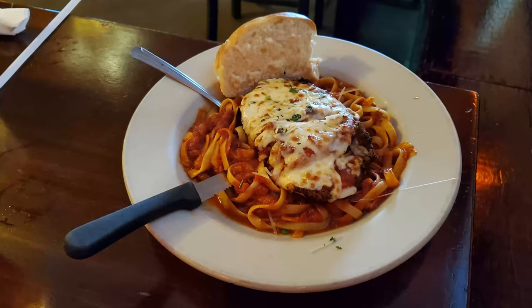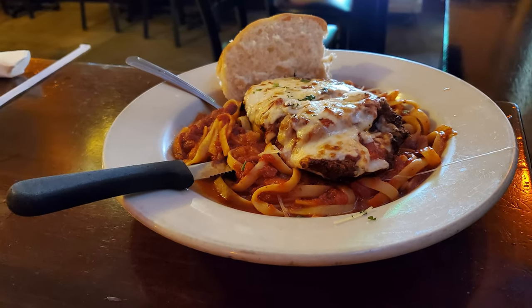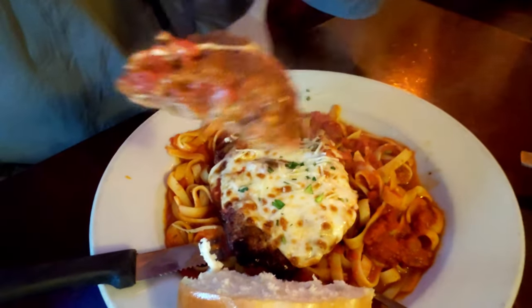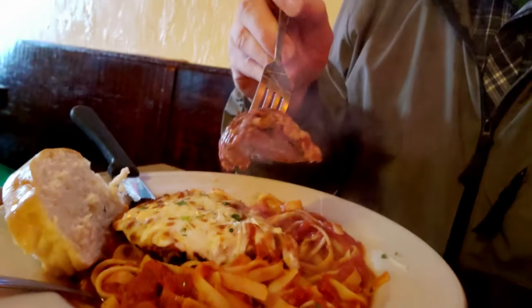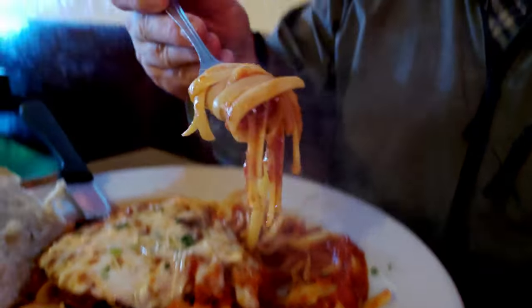Here is my order — I got a veal parmesan. It looks pretty nice and it came with a nice slice of bread. It's got some amazing steam coming off of it, so it's hot and the cheese is all nice and ooey gooey. The crust is not as crisp as I would like — it is a much more moist crust than I would prefer, so it's not staying on well. A little piece just fell off. I've definitely had much better veal parmesan, so this is not my favorite thing.